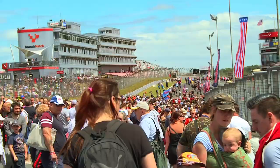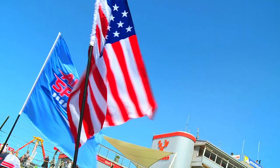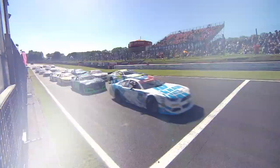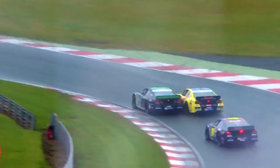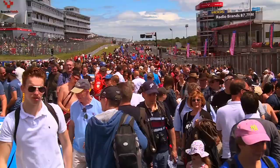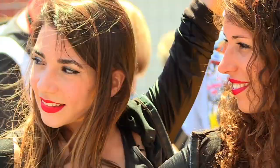The NASCAR Whelen Euro Series returns to Brands Hatch in early June for American Speedfest 6. The event is a favourite with UK race fans and the drivers too, as thousands of fans flock to see their heroes and some pure NASCAR Whelen Euro Series racing.